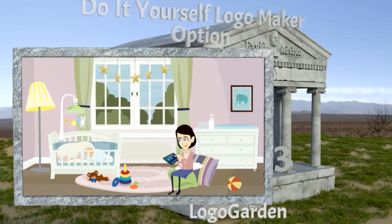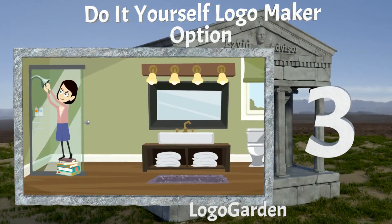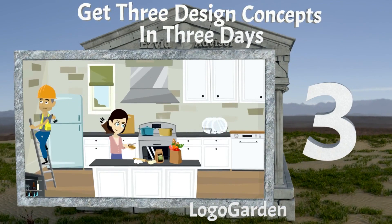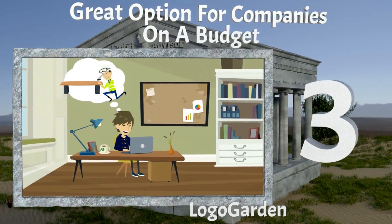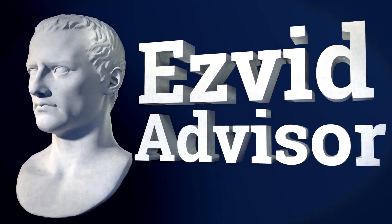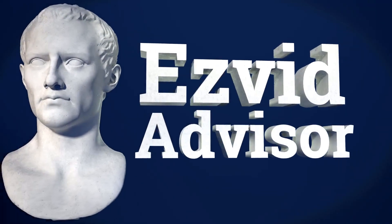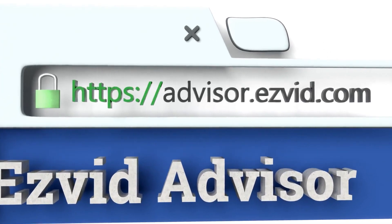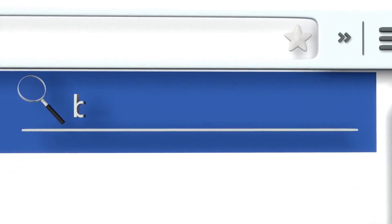Logo Garden is our number 3 solution. It has a do-it-yourself logo maker option, you can get 3 design concepts in 3 days, and it's a great option for companies on a budget. To find out more, zoom along to our website EasyVid Advisor by typing advisor.easyvid.com into your web browser and search for the best ways to get a business logo.